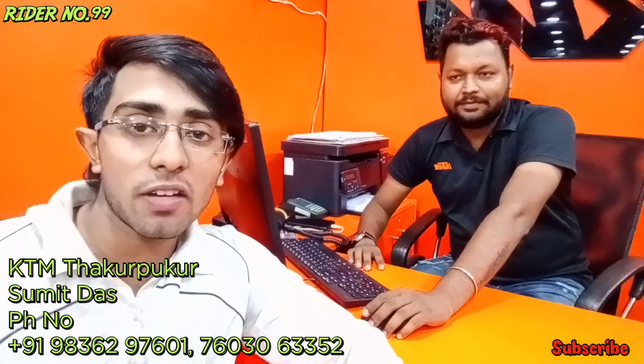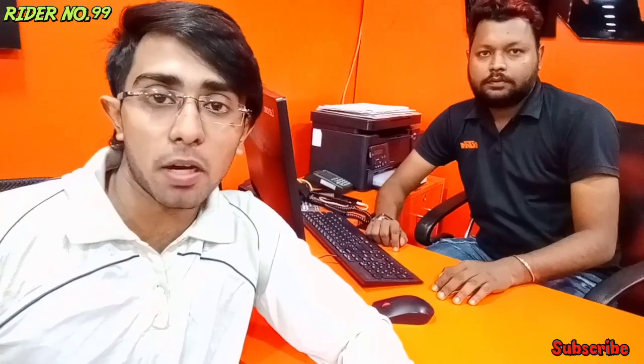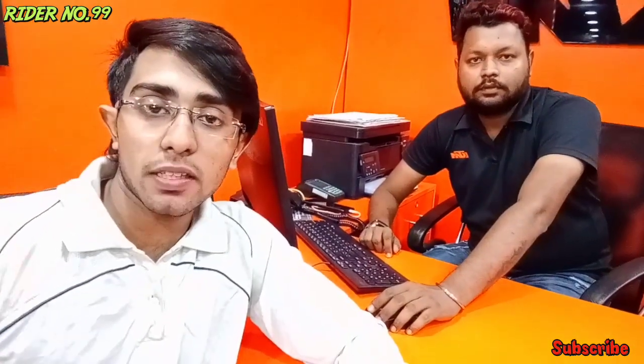You have seen the previous vlog — superb response, you commented and they have also seen it. Now many new people have joined me on my channel. I want to tell them that my first bike was a KTM RC, and now I have given it to the service center.